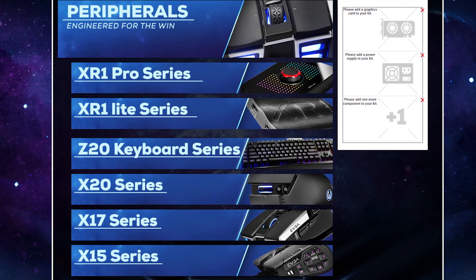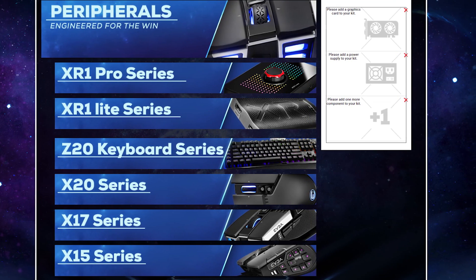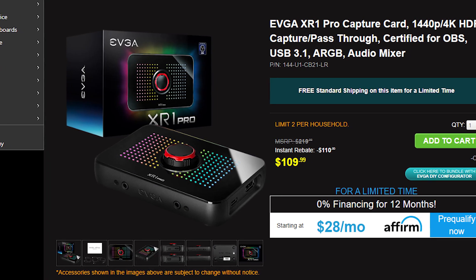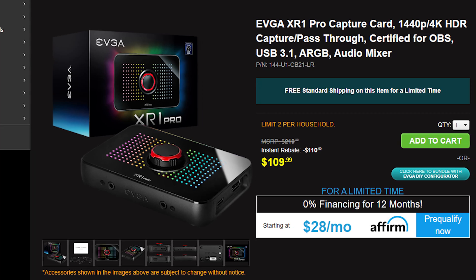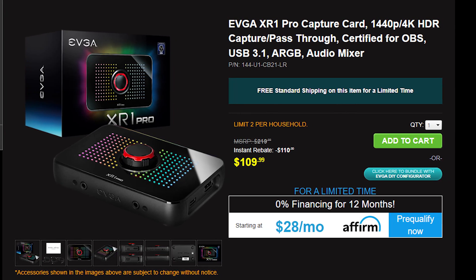You can choose a mouse like the X20 Wireless or the X17 Wired. Even the X15 MMO mouse is an option, or a keyboard like the Z20 or Z15. There are also other items you can choose from, such as capture cards like the XR1 Pro or XR1 Lite — both are great options if you're looking to get into streaming for your PC or console.